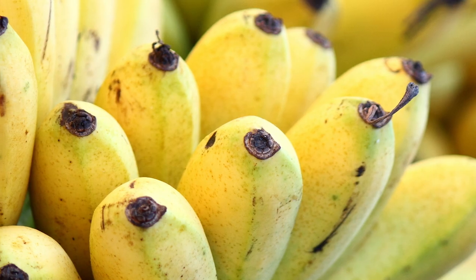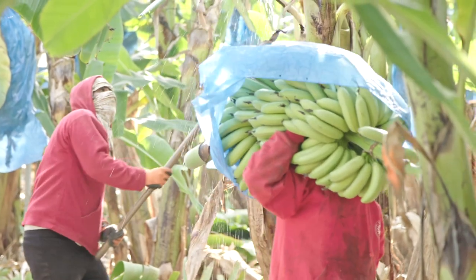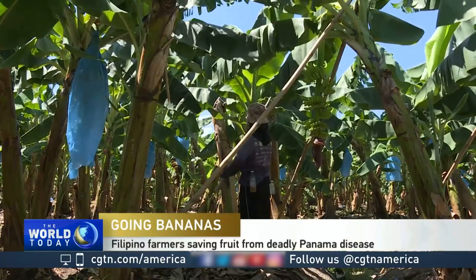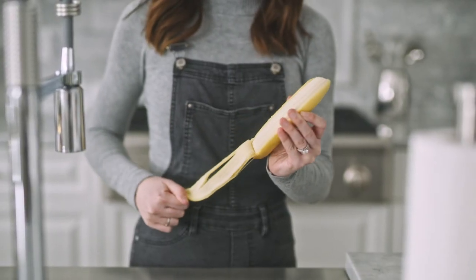Interestingly enough, it's possible we'll see another shift in the banana in the near future. The banana we eat today is the Cavendish, which replaced the Gros Michel in 1947 after an outbreak of the devastating Panama disease. But considering that these sterile, cloned bananas are very susceptible to a new strain of fungus called Tropical Race 4, we might be on the brink of a whole new banana, hopefully one with no holes.